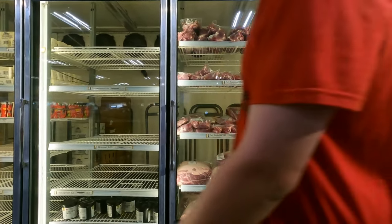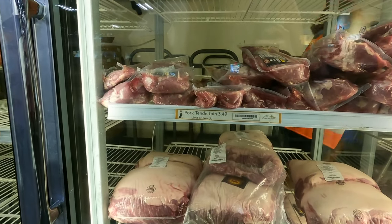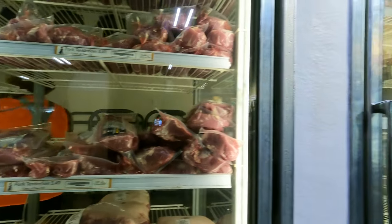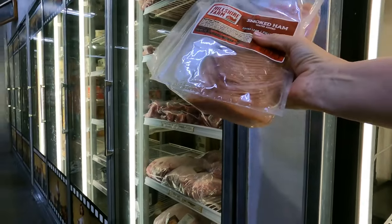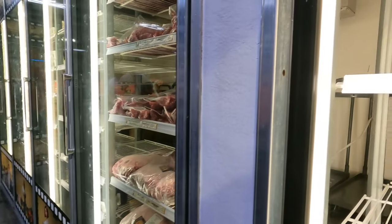These big slabs of ribs are $24.50 — let me show you how big they are. There's a big bag of onion rings, veggie burgers, and the Minute Maid. There's ketchup, peanut butter, olive oil, some soup. They have the pork tenderloins this time — they weren't here last time — at $3.49, really nice cuts.